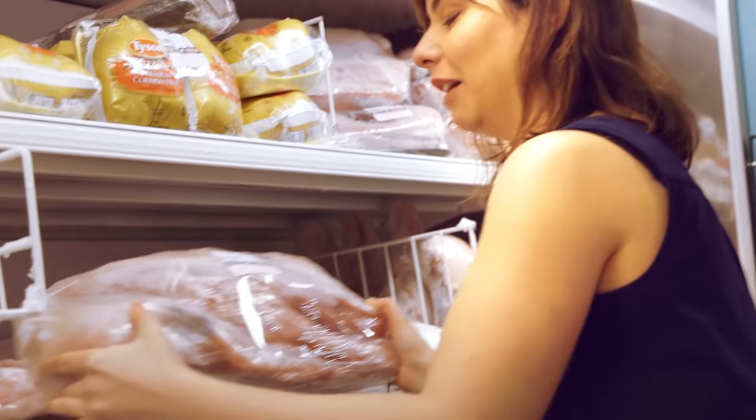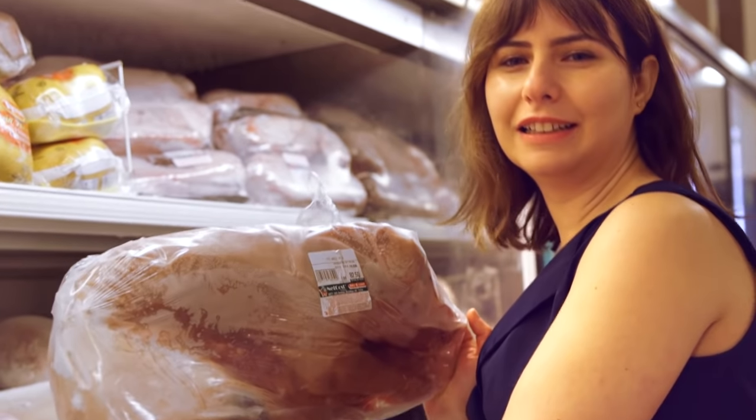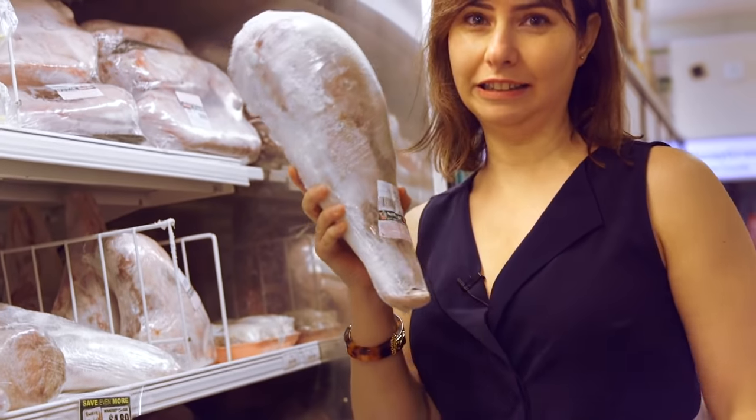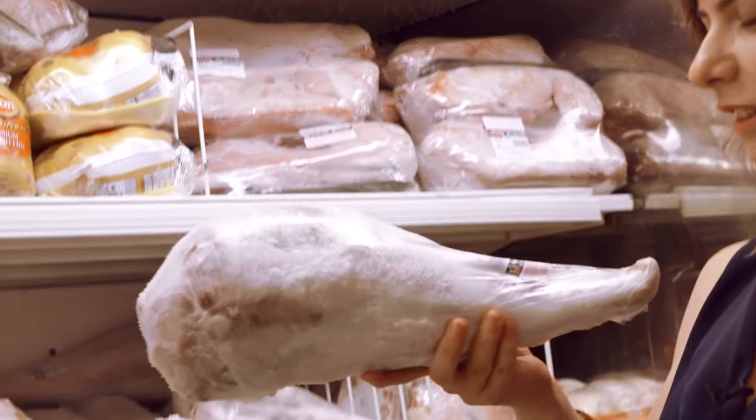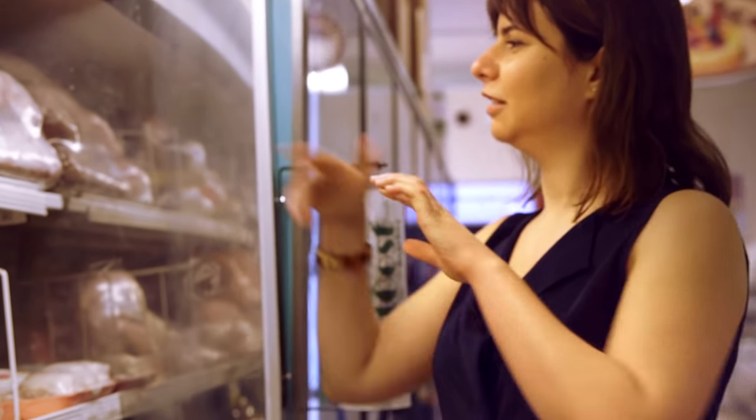He looks so peaceful. Wow, this is actually pretty heavy — this is a frozen whole pig. The full-grown beef tongue is large, and there are cute quails all in a row. I'm not going to pick up that rabbit, but there's rabbit too.